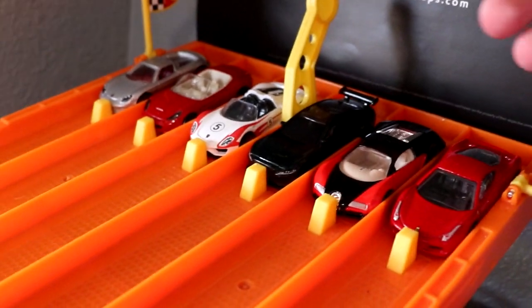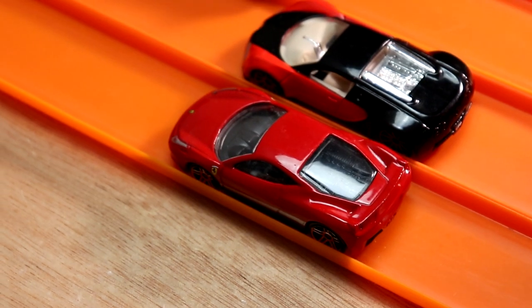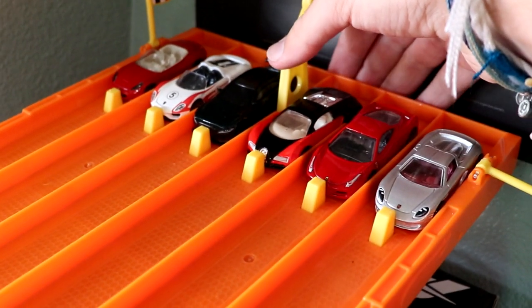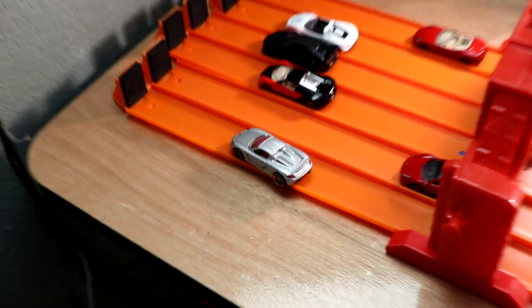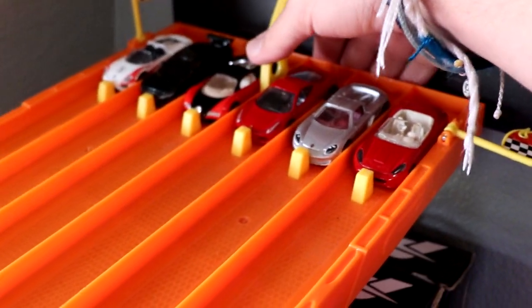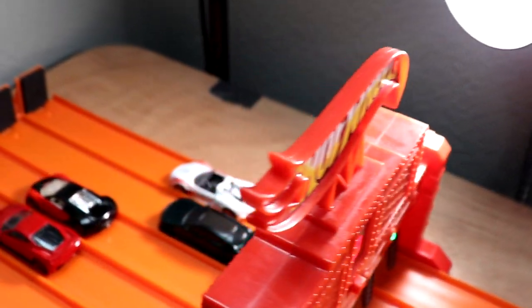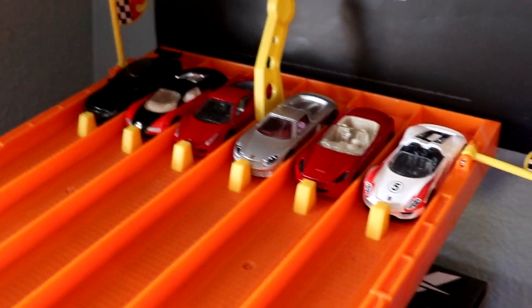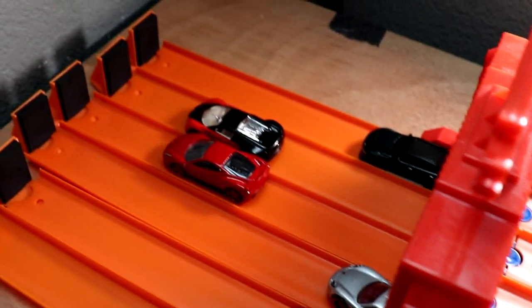Here we go. Race number one — the Ferrari 458 Italia taking the first win in lane one. Race number two — the Porsche Carrera taking its first win in lane one. Race number three, it's one to one — the Jaguar is going to take the win. Race number four, it's one to one to one — the Ferrari 458 taking its second win. One more for the Ferrari 458 and it's over.